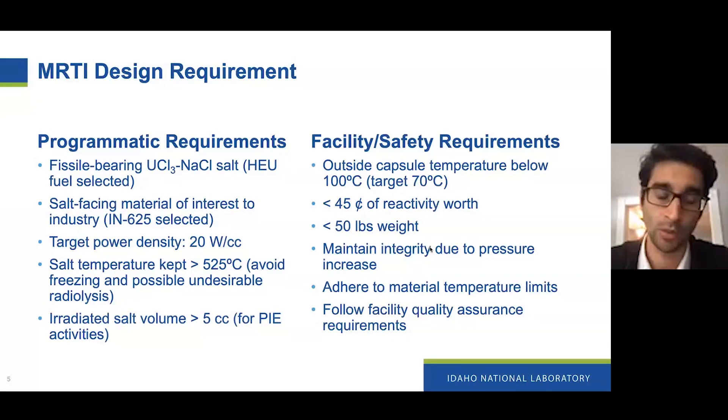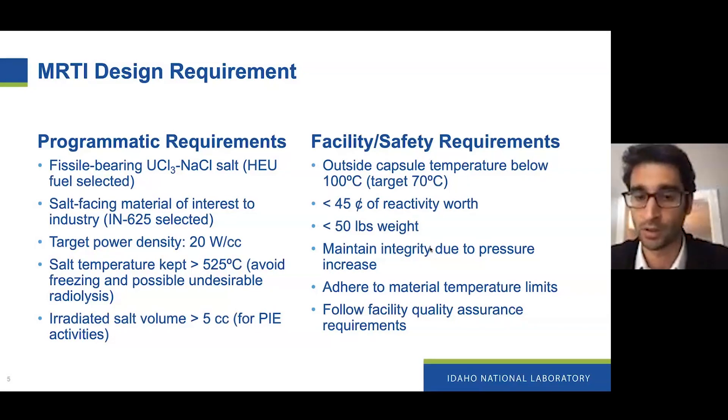We want to make sure that we have at least five cc's of salt to irradiate, which is needed for PIE activities — some measurements require a specific amount of material. And obviously there are facility safety requirements on the activity standpoint, temperature standpoints, weight limits, maintaining integrity of the experiment as a whole, and following quality assurance standards.